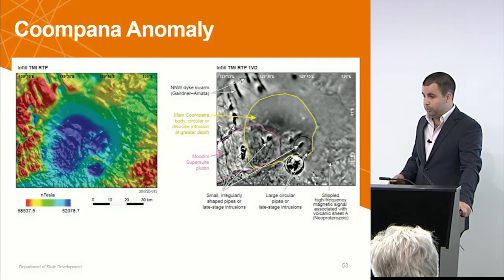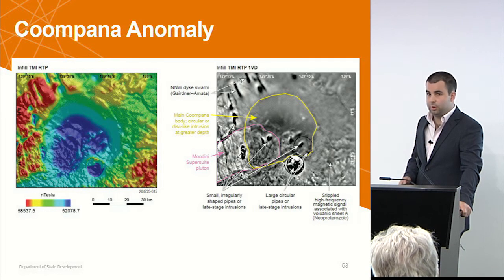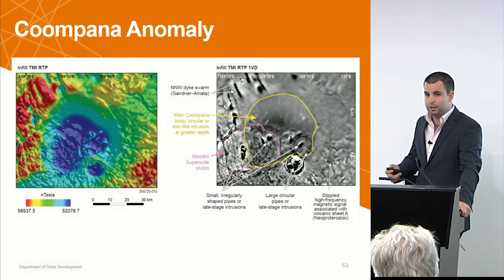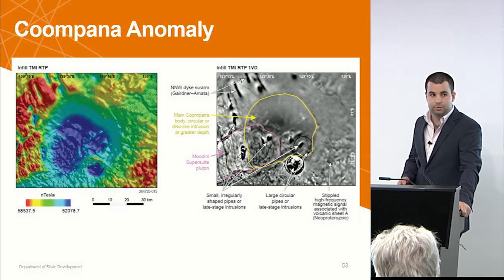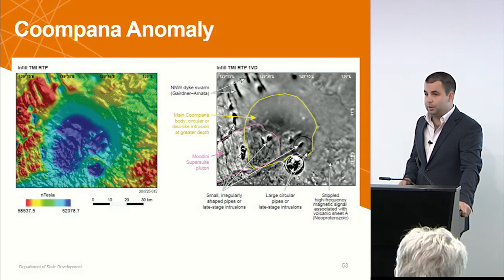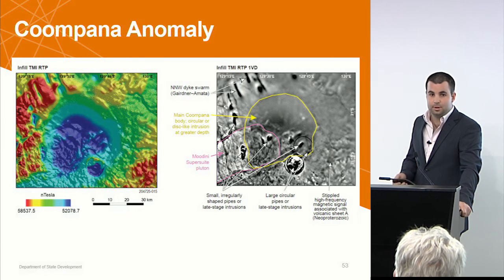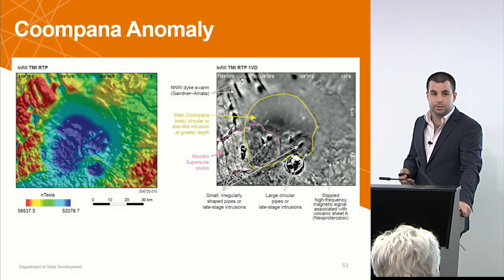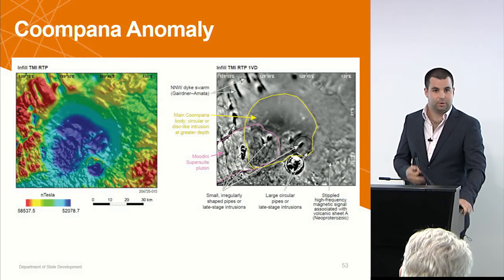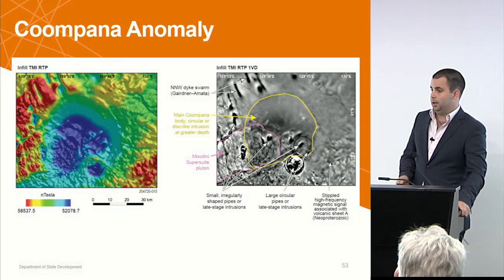The Kumpana anomaly is one of the big focuses of today — discussing what it is, where it is, what it might be, and how the different units are interrelated. This big blue hole — Clive will talk more about the magnetics, magnetization, remanence, and that sort of thing. So I'll leave that to him and talk about what we think the rock units are doing, the relationships, and how they all fit together.